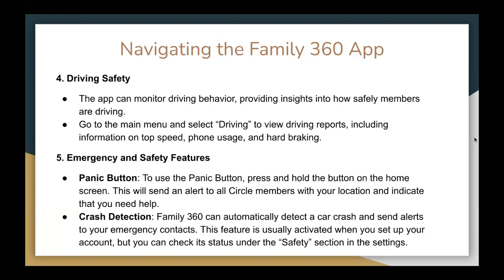For driving safety, the app can monitor driving behavior, providing insights into how safely members are driving. Go to the main menu and select Driving to view driving reports, including information on top speed, phone usage, and hard braking.